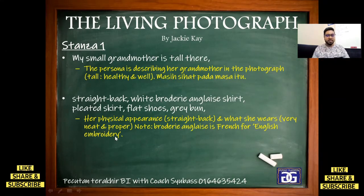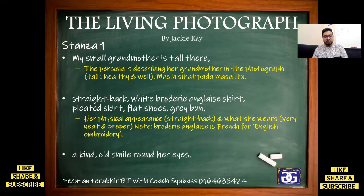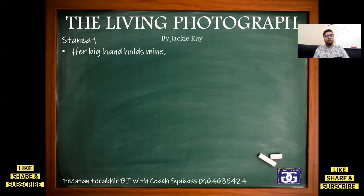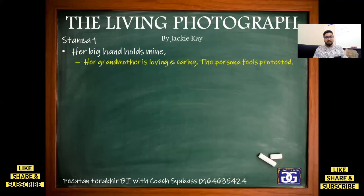Next line: 'A kind old smile around her eyes.' So, when she smiles in the photograph, she looks very kind. What is the meaning of kind? Good, right? The way she smiles makes us feel this person must be a good person. That is stanza one so far. Continuing stanza one: 'Her big hand holds mine.' When an elderly person holds our hand, we feel taken care of. Somebody is taking care of us. We feel protected. So, the elderly person is someone who is caring. That is why she holds her child's or grandchild's hand. Her grandmother is loving and caring. The persona feels protected.